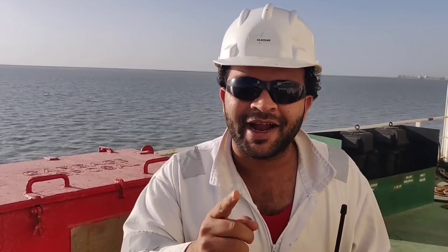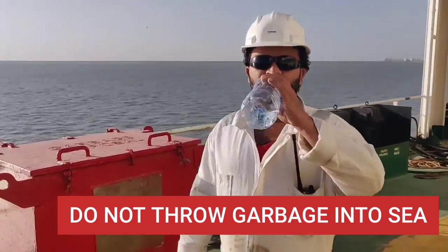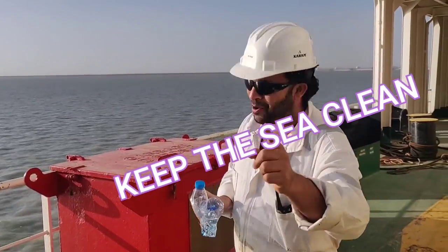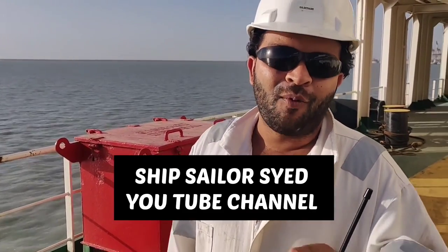So guys, by now you must have understood the segregation procedure of garbage on board ships. So next time when you go on board, please segregate your garbage as per your company requirement and as per the garbage requirement. I hope you liked the video — kindly subscribe to Ship Sailor Saiyad for more updates. Thank you!